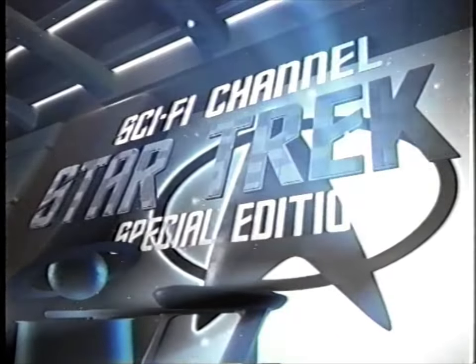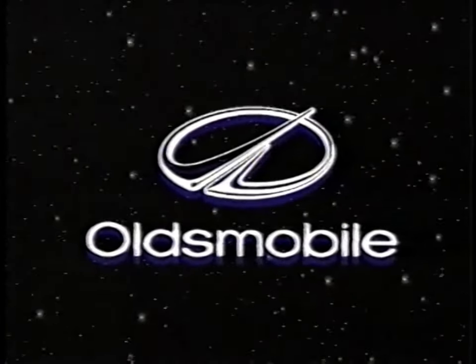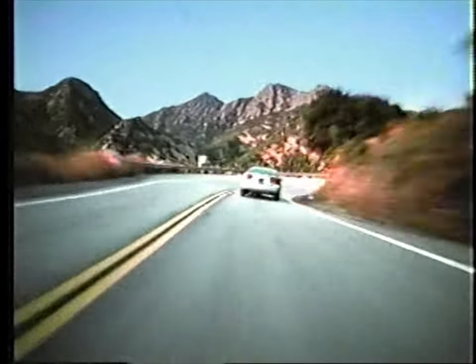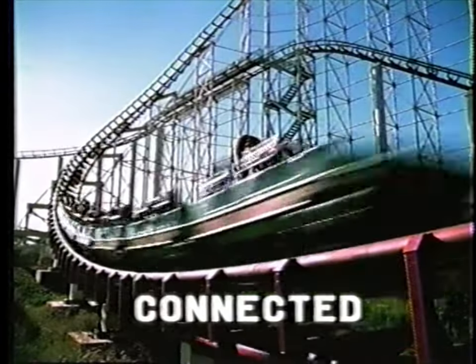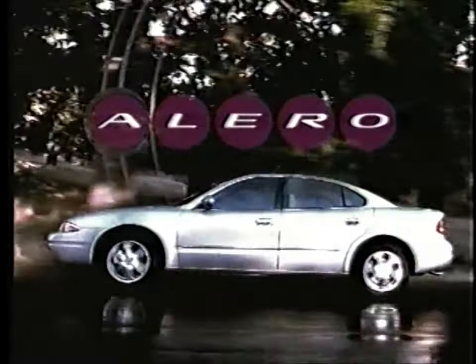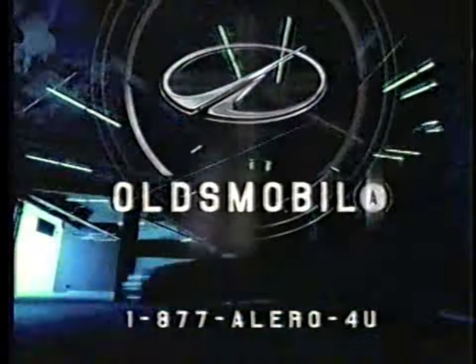Star Trek: The Sci-Fi Channel Special Edition is brought to you by Oldsmobile and your local Oldsmobile dealers. Start feeling connected. Stop feeling everything. Start feeling the road. Introducing Alero, featuring the Active Response System — 16 individual features working together to connect you to the road. Alero, my Oldsmobile. Start something.